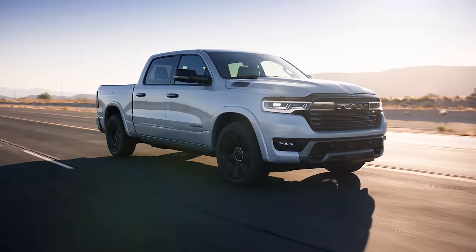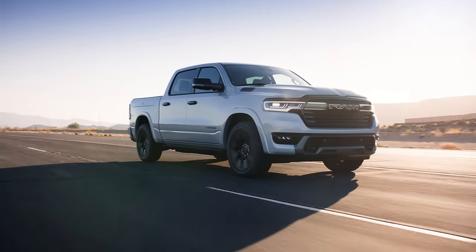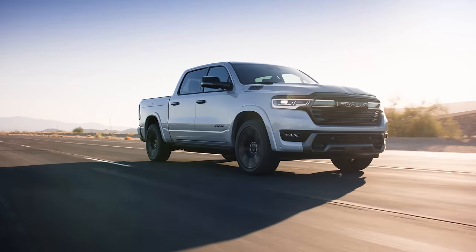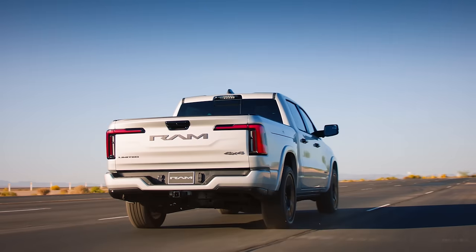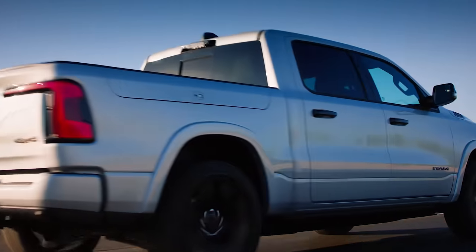Ram may have just outplayed Chevy and Ford. The truck maker just unveiled the full extent of its vision for an electrified pickup, and this one still relies on a gas-drinking engine — not in the way you might think though, as the brand new Ram Charger is a powerful plug-in hybrid boasting great power and tons of range.